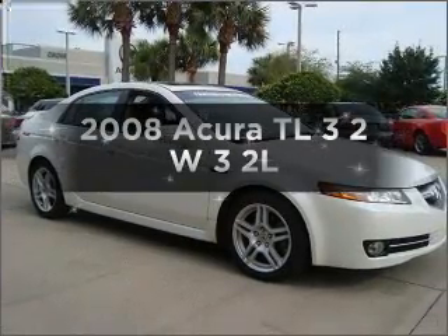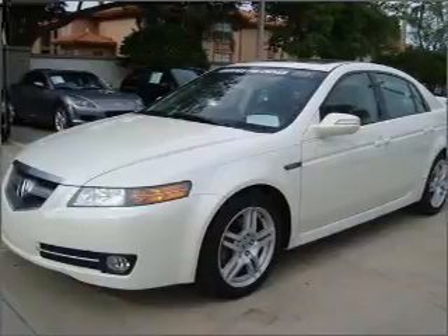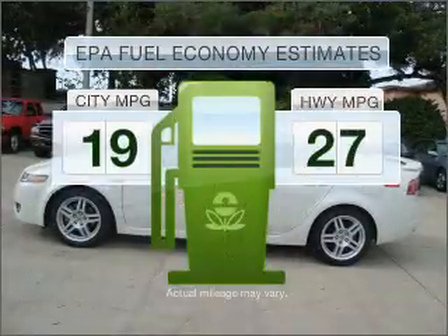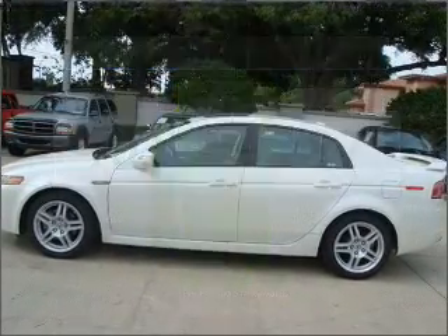Introducing the 2008 Acura TL. Find everything you want in a ride under one roof with this vehicle. Optimize your fuel economy while saving money in the long term with the great miles per gallon offered in this vehicle.